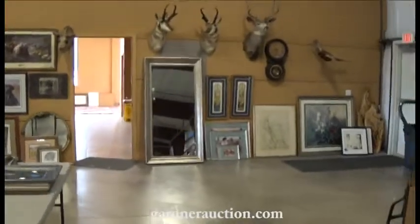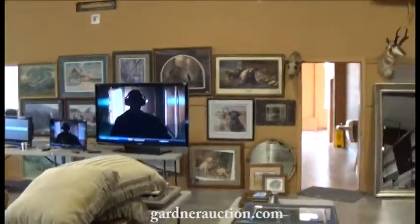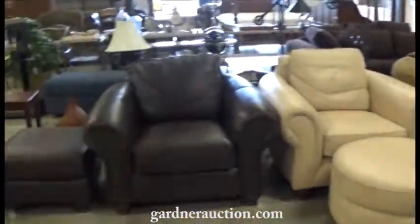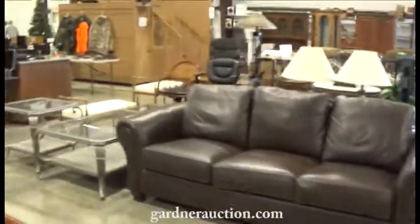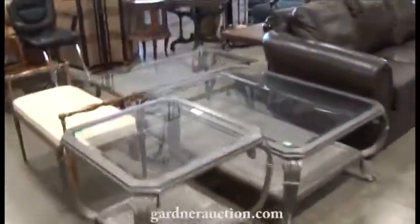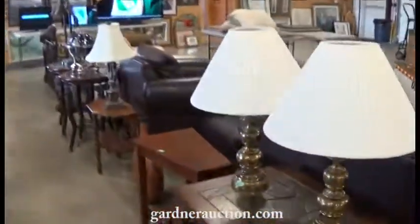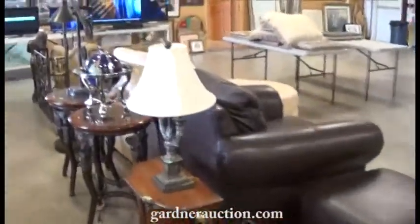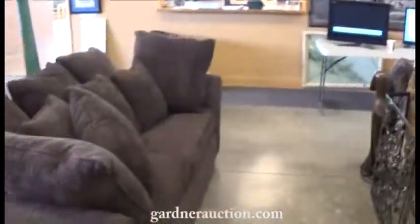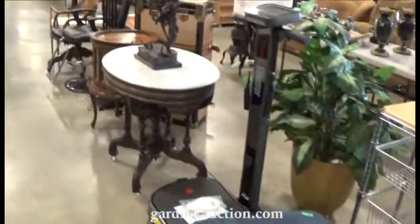We have several estates, a family moving, high-end furniture, home decor, big televisions, lots of artwork as you can see on the wall, wildlife mounts, nice leather furniture. We'll do a real quick walk around. We'll have this all cataloged by hopefully Monday afternoon. A lot of nice quality, good, clean furniture and decor.